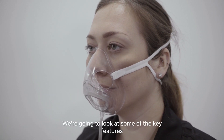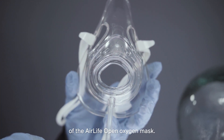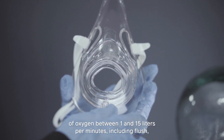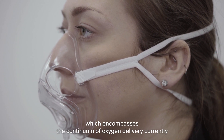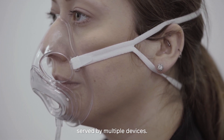We're going to look at some of the key features of the AirLife Open oxygen mask. This mask allows delivery of oxygen between 1 and 15 litres per minute, including flush, which encompasses the continuum of oxygen delivery currently served by multiple devices.